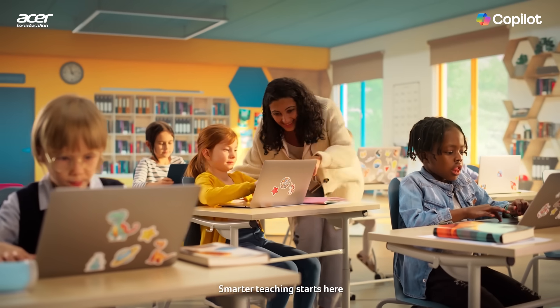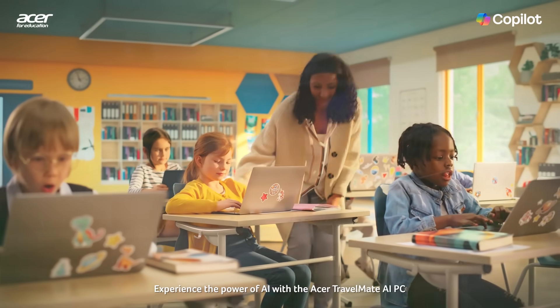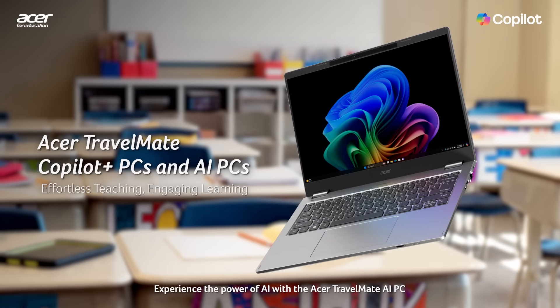Smarter teaching starts here. Experience the power of AI with the Acer Travelmate AI PC.